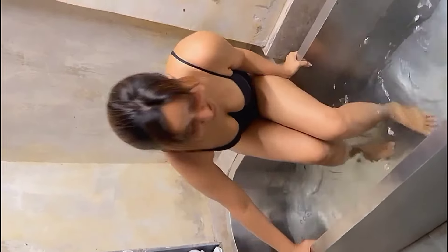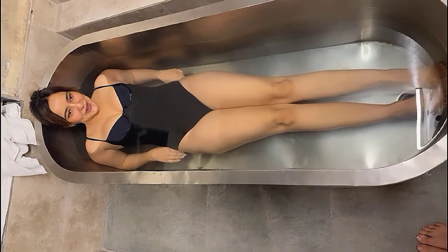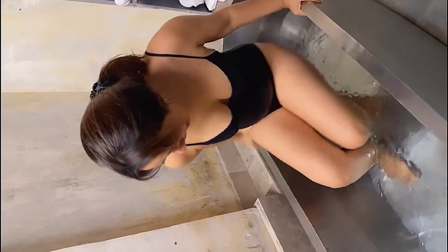Without wasting any further time, let's begin. Currently the clip you are watching is her latest Instagram reel, where she is having an ice water bath while wearing a one-piece bikini in black color.